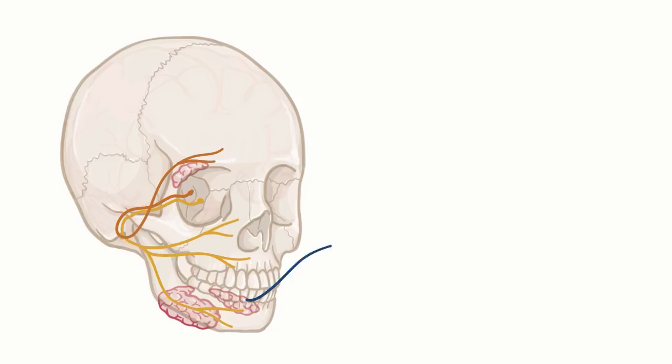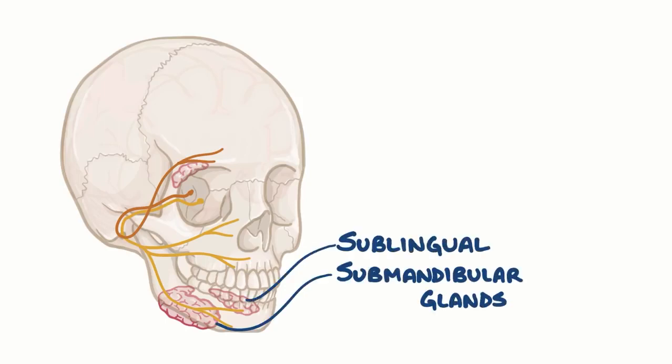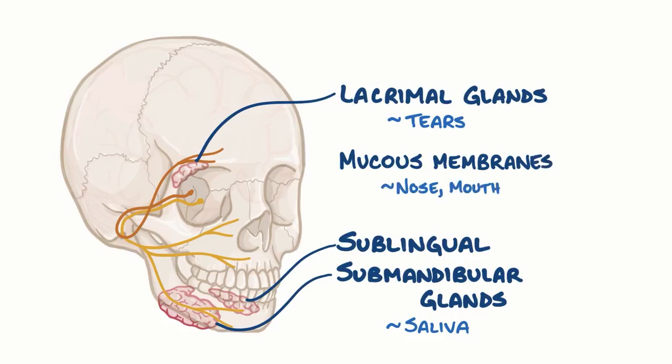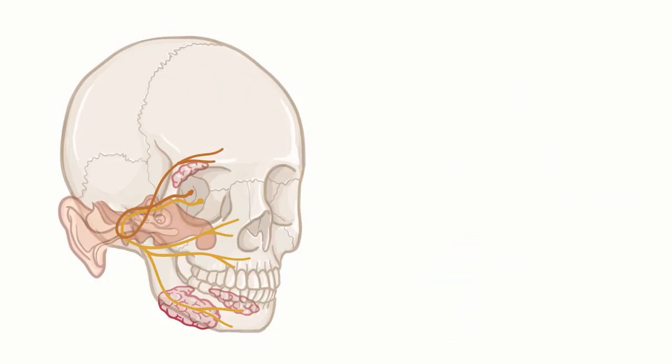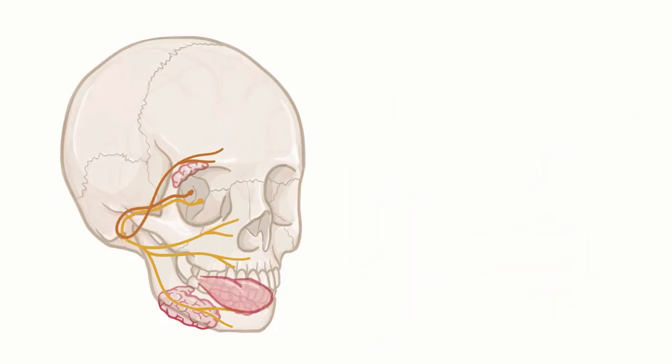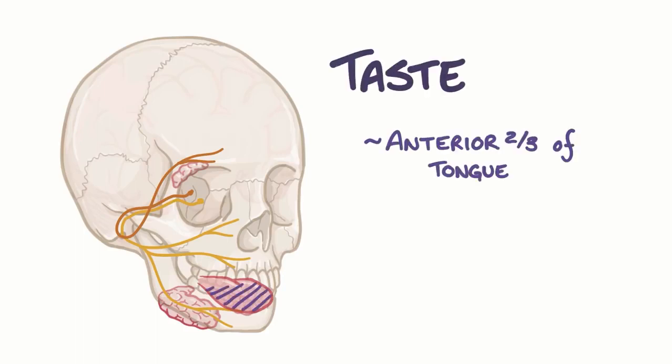The facial nerve also innervates the sublingual and submandibular glands, which secrete saliva, as well as the lacrimal gland which produces tears, and mucous membranes of the nose, mouth, and nasopharynx. In the ear, it innervates the stapedius muscle which dampens the vibration of the stapes, a small bone that helps transmit vibrations from the eardrum, and this protects you from loud noises. The facial nerve also carries sensory information about tastes from the anterior two-thirds of the tongue — so if you lick an ice cream cone, that's the facial nerve registering the flavor.